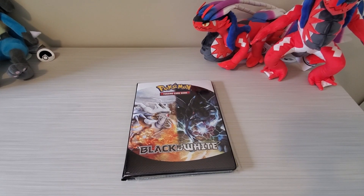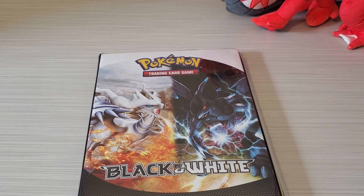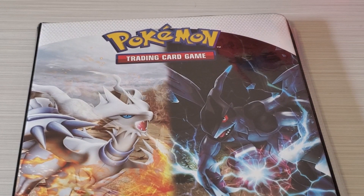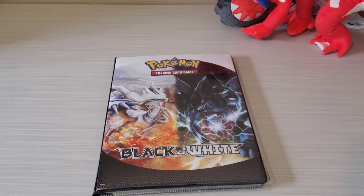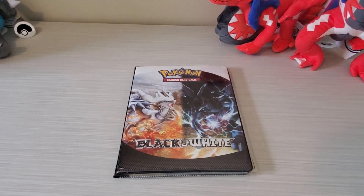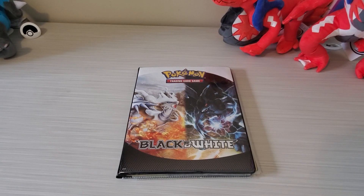This is a Pokémon Black and White album. It's a really nice one. Back when I was first getting into Pokémon, Sinnoh was popular, but this was my very first Pokémon album. I was really into Pokémon Black and White. Pokémon White version was my very first mainline Pokémon game. So I'm very happy that I have this again. I looked through it and I actually still have a lot of my cards.